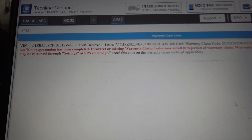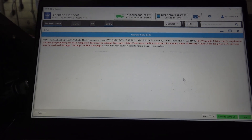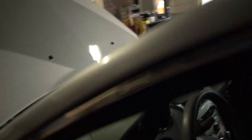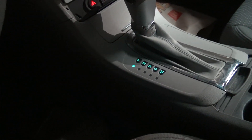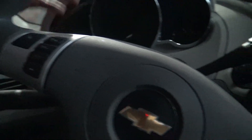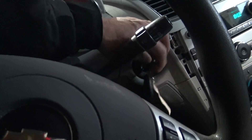It says we have a warranty claim code for the theft deterrent learned. It took the full 12 minutes. So at this point I want to go ahead and program the transmission control module. I don't know if we'll have a PRNDL lit up or not. I'll go ahead and turn the key off, give it a second. I don't know why our high beam indicator is on here.